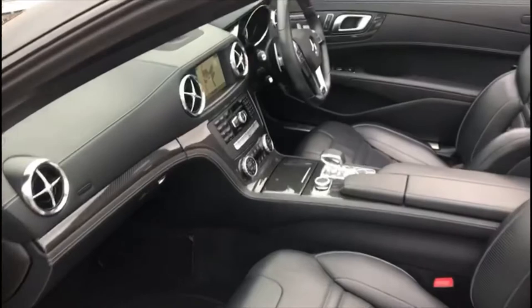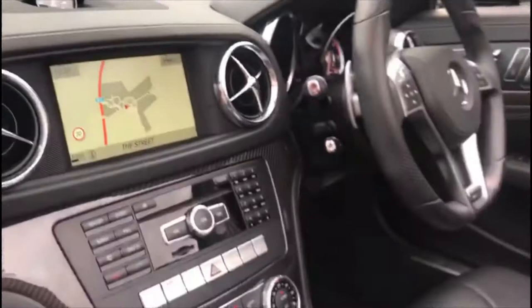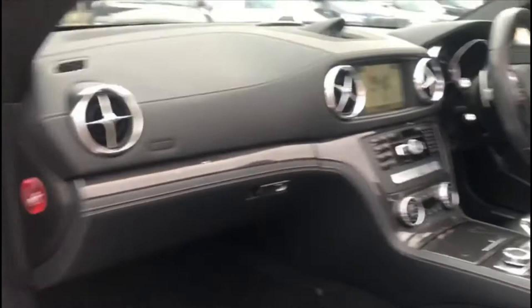If you wish to extend the warranty, we can organise with our warranty providers Customer Protect, where they can quote for a 6 or 12 month policy. To contact us, call 01992 893 751 or 01279 734 750, or email us at sales@sterlingcarsales.co.uk. Follow us on Facebook, Instagram or Twitter at Sterling Car Sales Limited.